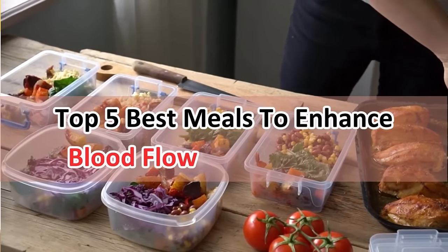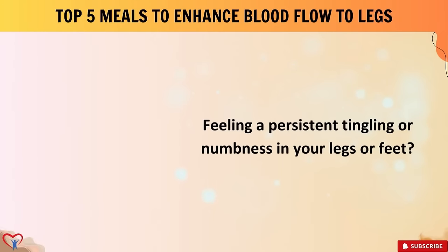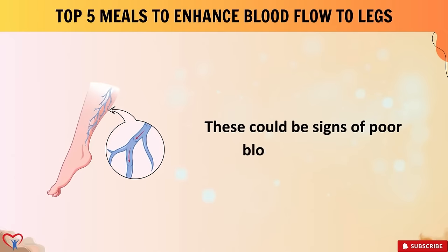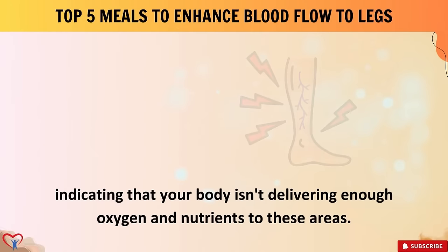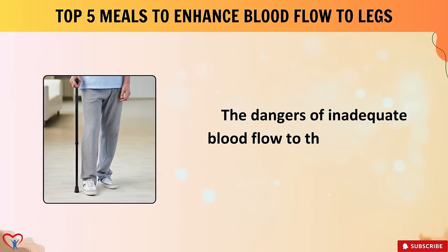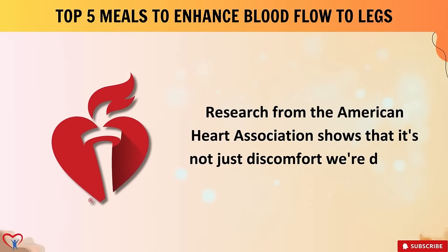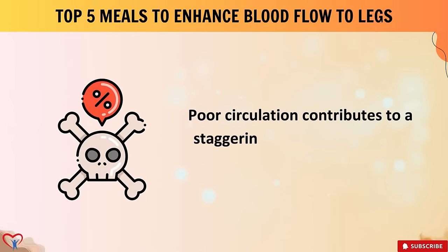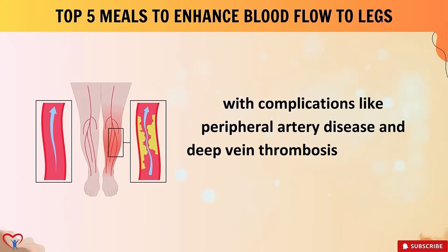Top five best meals to enhance blood flow to legs and feet. Feeling a persistent tingling or numbness in your legs or feet? Perhaps you've noticed slow-healing wounds or coldness in these extremities — these could be signs of poor blood circulation, indicating that your body isn't delivering enough oxygen and nutrients to these areas. Research from the American Heart Association shows that poor circulation contributes to a staggering number of fatalities each year, with complications like peripheral artery disease and deep vein thrombosis taking over 100,000 lives annually.